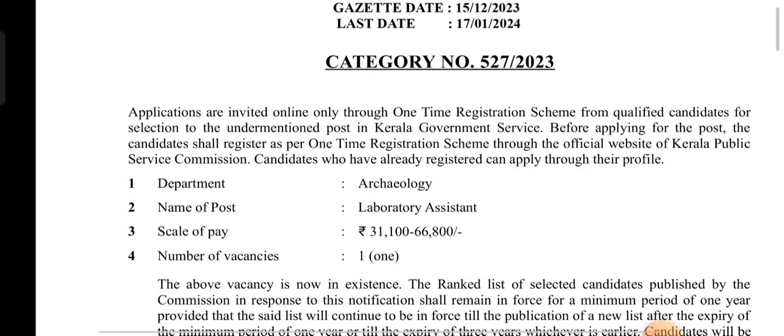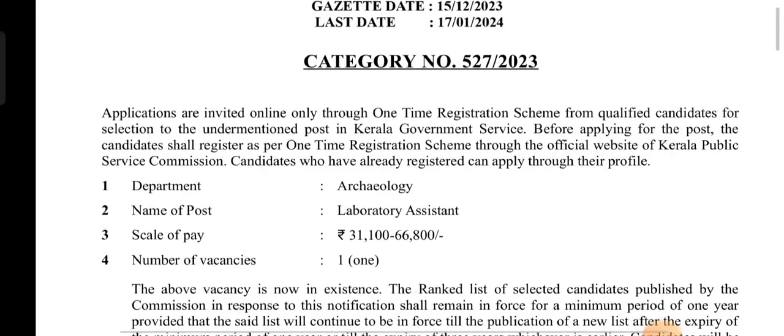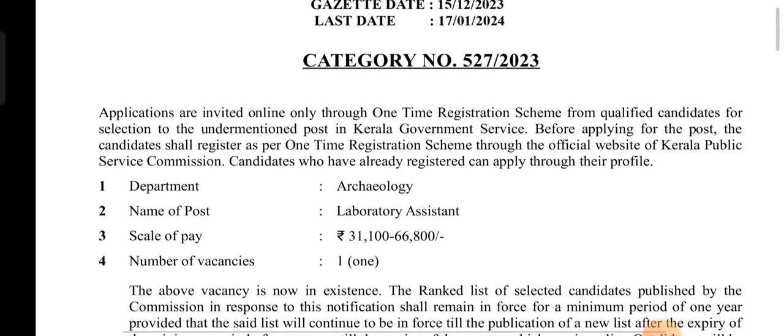We will start the video. Here is category number 8232-233. There is no notification for this category. This is the Archaeology Department. There is a direct title requirement.